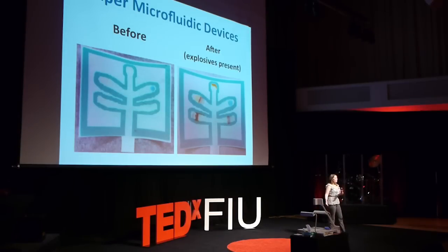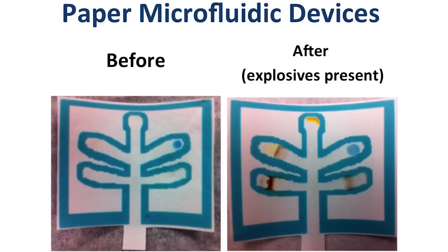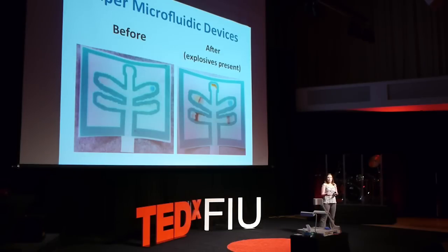Here you can see a chip before and after it was run. Each of the branches has different chemical reagents that can tell you which chemicals you are dealing with. For example, we can detect fertilizer-based explosives like the ones used in the Oklahoma City bombing and the First World Trade Center attack. We can also detect high explosives such as what the military uses, peroxide-based explosives like those used for the shoe bomber, and pyrotechnic mixtures like the ones used in the Boston Marathon bombing.